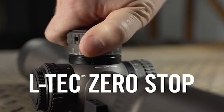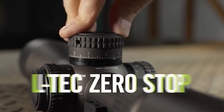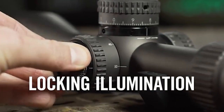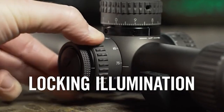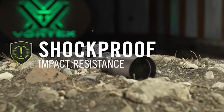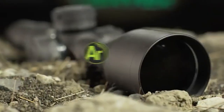Locking LTCH turret style precision adjustments and a rotation indicator provide visual and tactile tracking of full revolutions. The LTCH Zero Stop provides reliable return to zero and allows slight over-travel for shots below sight-in zero. The locking illumination dial with 11 levels of brightness is integrated into the side parallax knob for easy access and streamlined performance. The 34mm tube is ruggedly built and sealed, repelling both intense wear and tear from the field and extreme weather conditions.